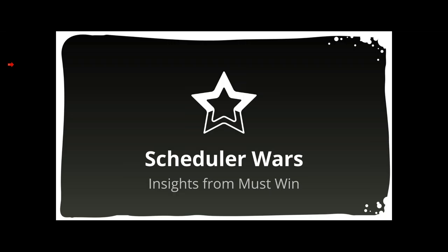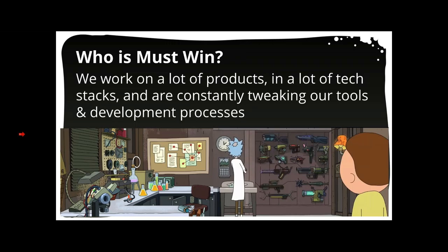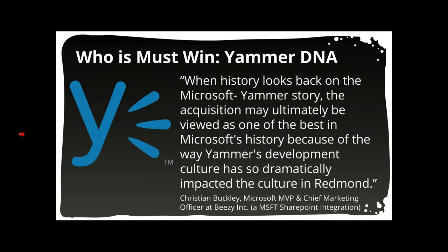Before we get into all that, I want to give you a little introduction to Must Win and why we're qualified to talk about this. We are a Silicon Valley based software engineering, products, and DevOps solutions partner. We work on a lot of different technologies and tech stacks, so we're always on the lookout for new and better tools to make delivering software easier and to make what we deliver better.